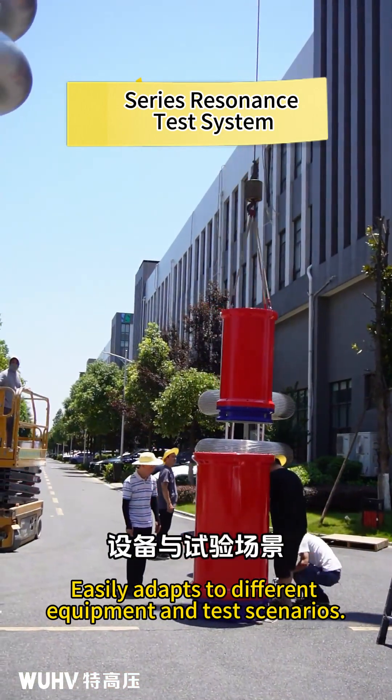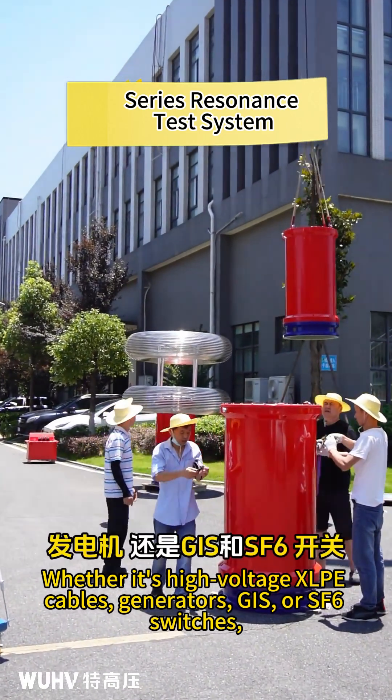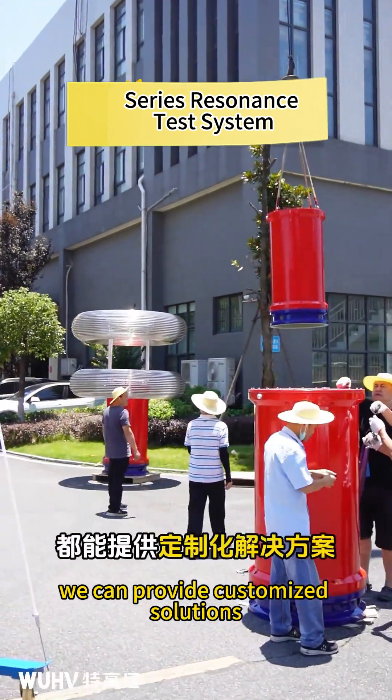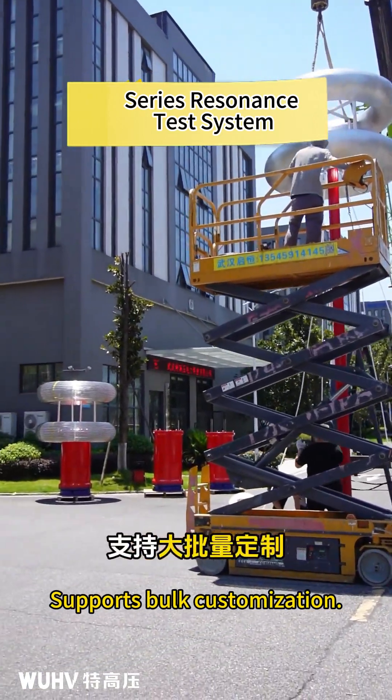Whether it's high voltage XLPE cables, generators, GIS, or SF6 switches, we can provide customized solutions to meet diverse testing requirements. The product supports bulk customization.